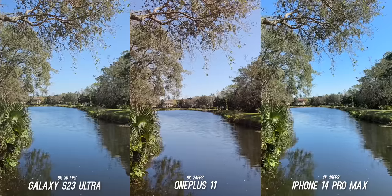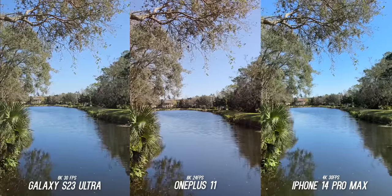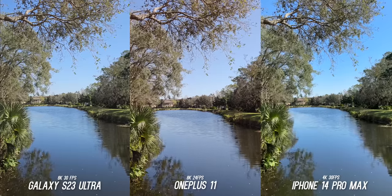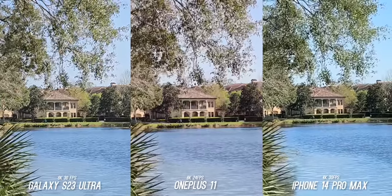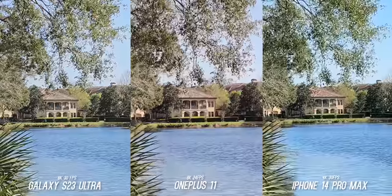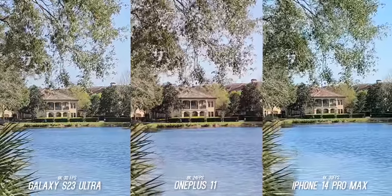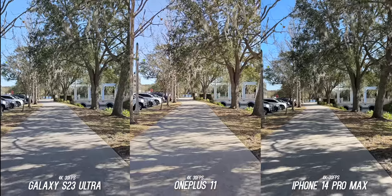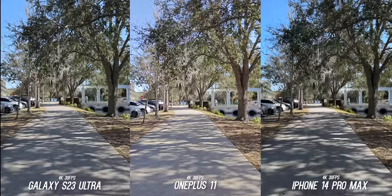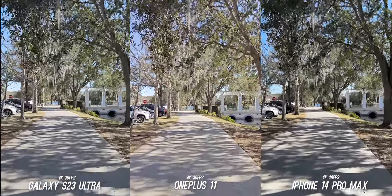The S23 Ultra and OnePlus 11 can shoot 8K, so I wanted to test which one is better. There's a lot of red picked up by the OnePlus, which I mentioned happens in photos sometimes. Cropping in, the details look better on the S23 Ultra, but not sure what's happening with the stabilization on 8K on the OnePlus. The iPhone looks very detailed for 4K video even at this level of crop. During walking stabilization, they all do well, but the OnePlus 11 is picking up the walking movements a little bit more. I think the iPhone looks the most stable all around in this scenario.